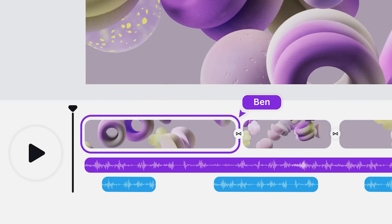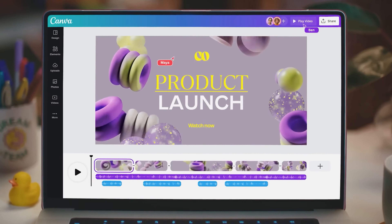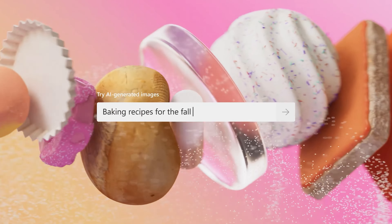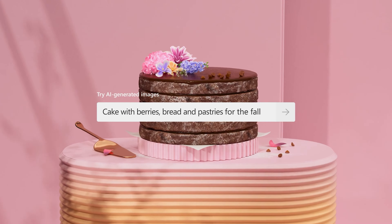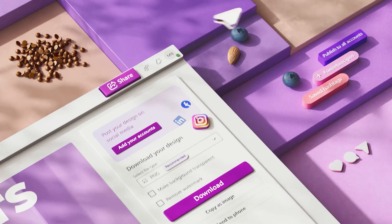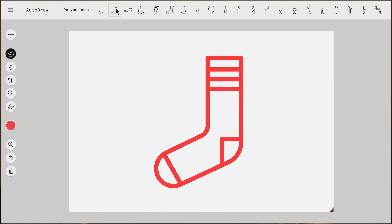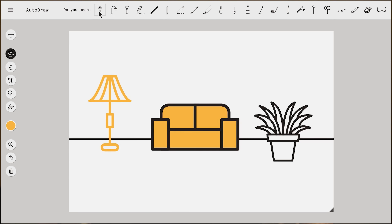You'll be blown away by the latest updates from Canva and the brand new Microsoft Designer. Canva just dropped a new set of cutting-edge AI-powered design tools like Magic Design and Magic Edit — even if you're not a professional designer, you'll be able to create stunning visuals with ease. Microsoft Designer is another game changer in the world of design, letting you create everything from logos and social media posts to website banners and invitations. Google AutoDraw is an awesome tool that lets you effortlessly create PNG vectors just by drawing them.